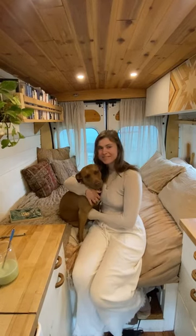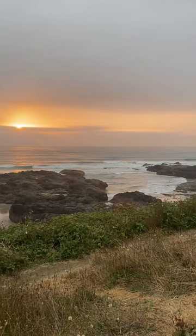Hi, my name is Maddie, and I'm currently traveling along the Oregon coast with my dog, Eliza, in our DIY van.